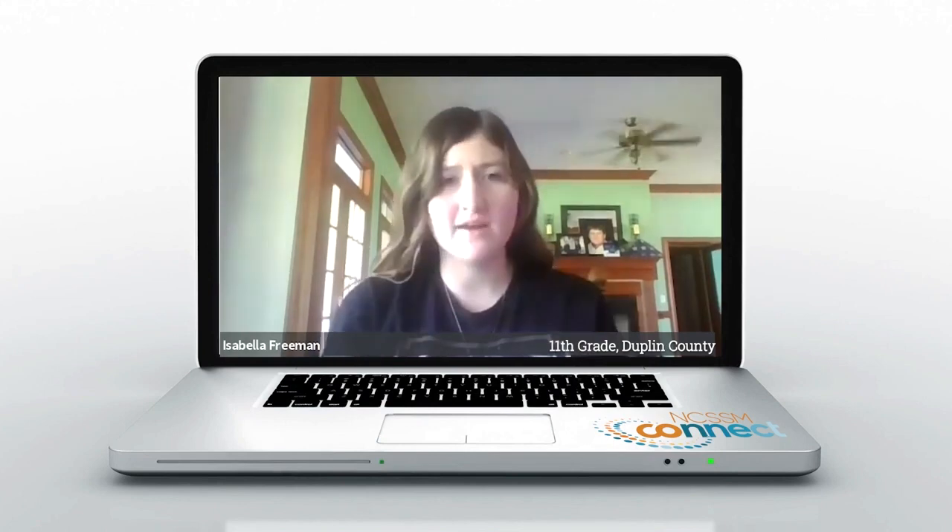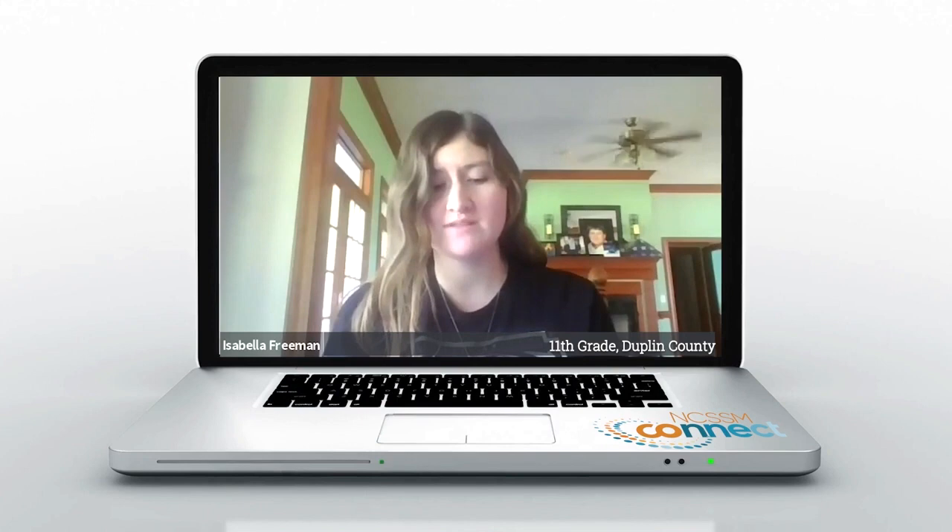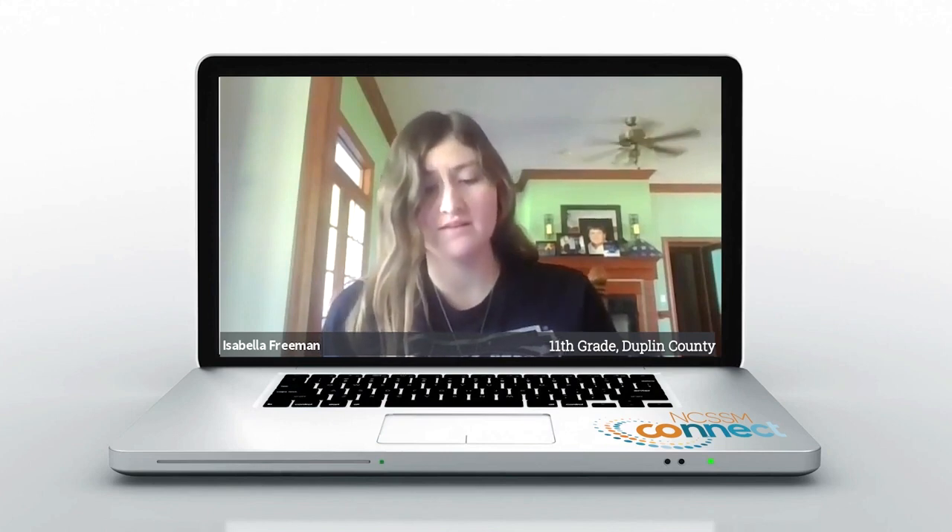Unlike other online classes you have that sense of communication. Instead of just looking at PowerPoints and typing stuff out, you actually feel like you're in a physical classroom with other students. I mean, other online classes don't really have that. The material is also super interesting too.